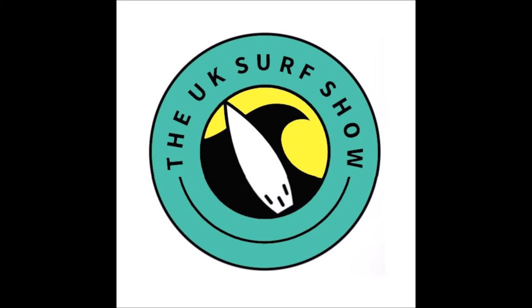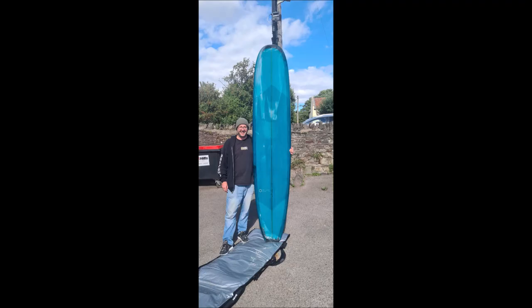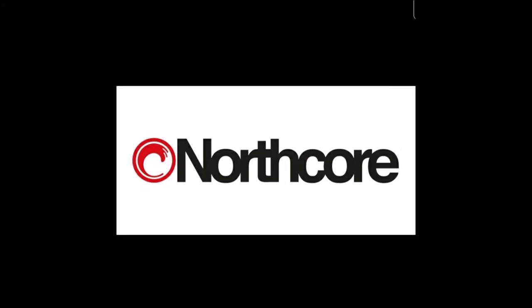I surfed Woolacombe on the weekend — cheers for the invite. The thing is, it's funny because we were going to go to Saunton and then we saw that you'd posted you were in Saunton. So we went to Woolacombe. Well, the thing is it was not because I knew that on a Friday night actually. It's not true.